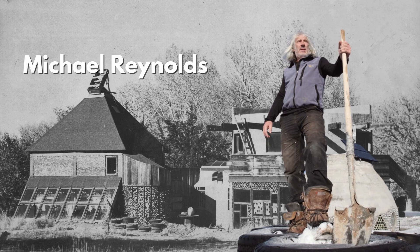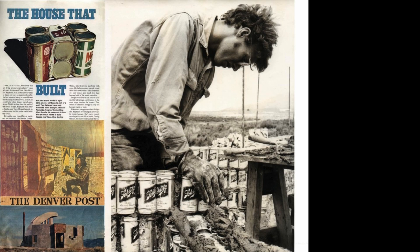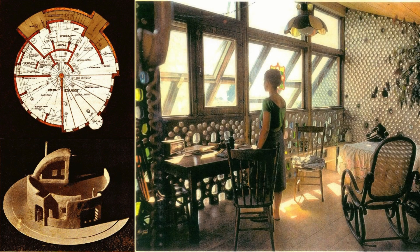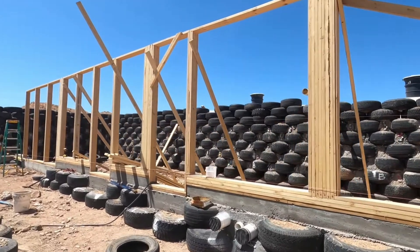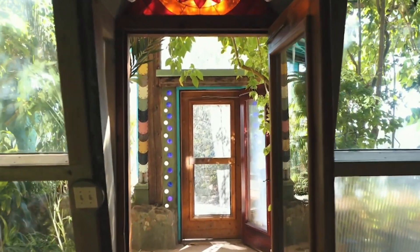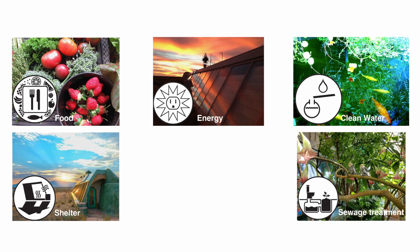What is an earthship? The earthship concept was pioneered by architect Michael Reynolds in the 1970s, motivated by the oil crisis and a growing environmental movement. Reynolds wanted to create self-reliant, off-grid homes with minimal environmental impact — he called them earthships. An earthship is a type of passive solar house made of natural and recycled materials, designed to address the six basic human needs: shelter, clean water, food, energy, sewage treatment, and waste management.